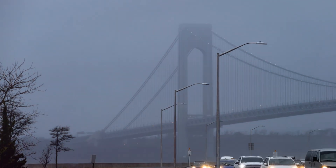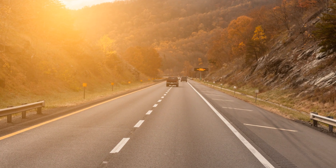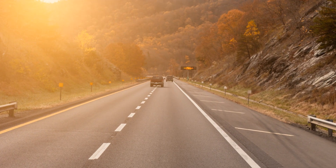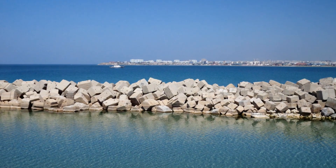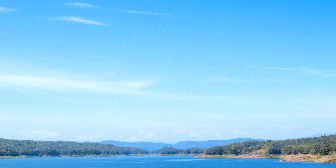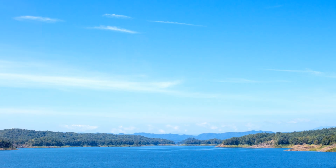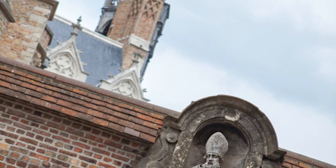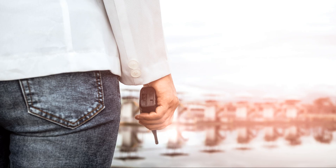Then there's the dam itself. An infrastructure development of this magnitude requires advanced knowledge in material science, structural engineering, and geology. The dam's design had to factor in the weight of the water it would hold, the pressure it would exert on the dam walls, and the potential for seismic activity. It's a delicate balancing act that requires precision and meticulous attention to detail.